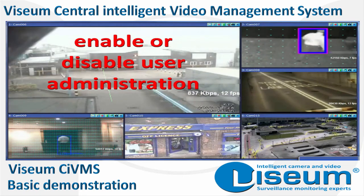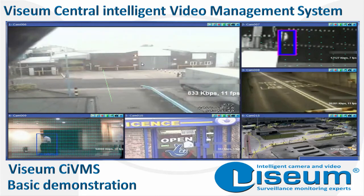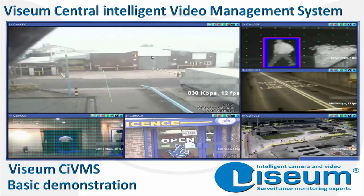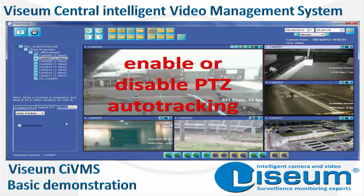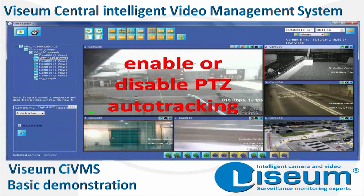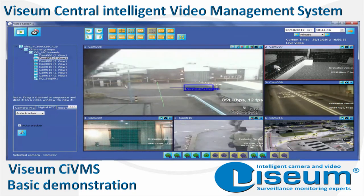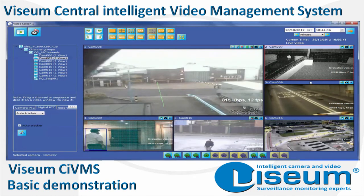Even a network of old legacy surveillance cameras can be made intelligent using Visium's monitoring software. This provides completely automated enterprise security systems that optimise the key human element of security services. By not depending on people to detect or notice incidents, security staff can then be depended upon to effectively react to them.